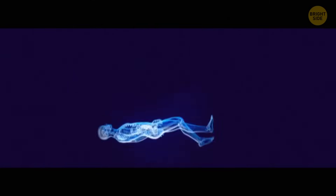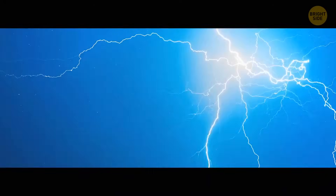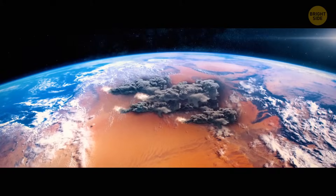We might be able to walk upright because of supernova explosions. About 2.5 million years ago, a supernova sent cosmic rays to our planet. They triggered a series of electrical storms in the Earth's atmosphere, which turned into thunderstorms. Those, in turn, caused wildfires in Northeast Africa, where our earlier ancestors lived.